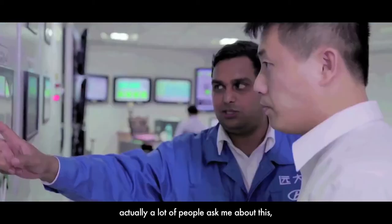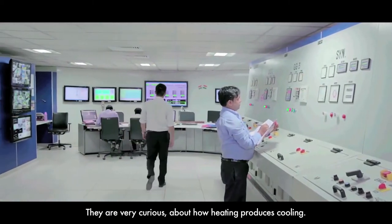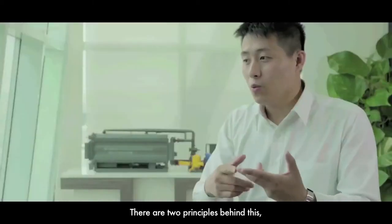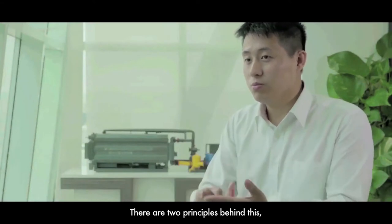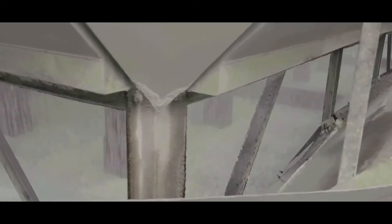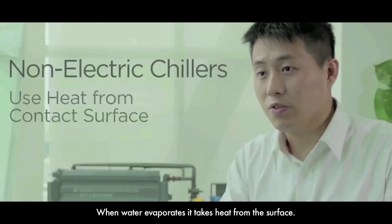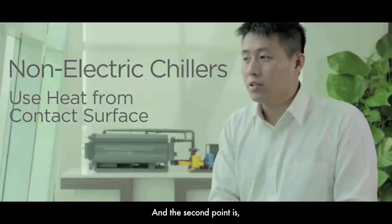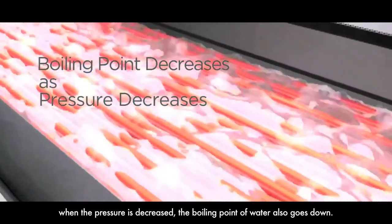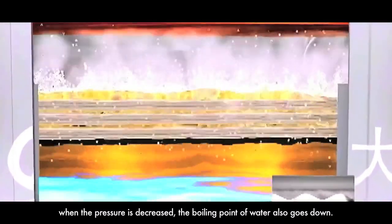A lot of people ask me about this. They are very curious to see that heating can produce cooling. This is a very amazing thing. So why can heat produce cooling? There are two principles you should remember. When water becomes vapor, it will take heat from the surface. And the second point is when the pressure goes down, the water boiling point will also go down.